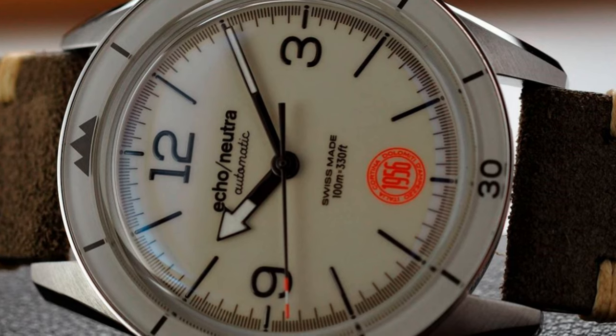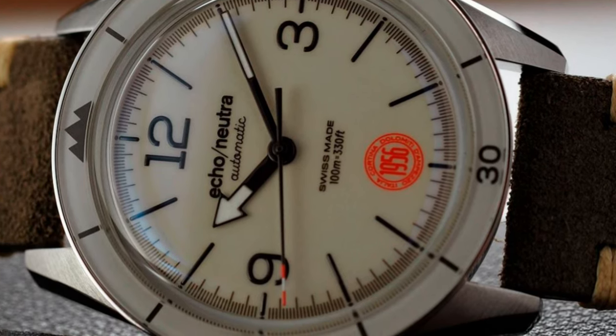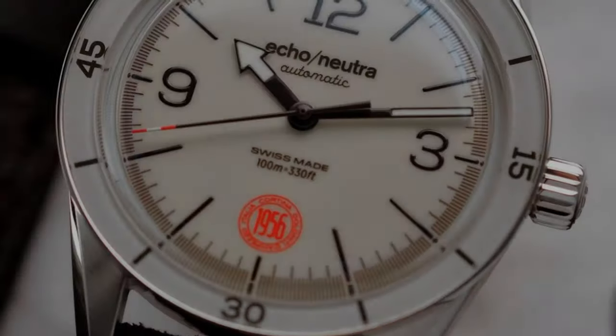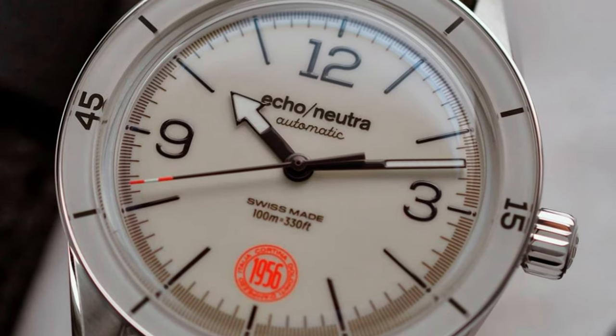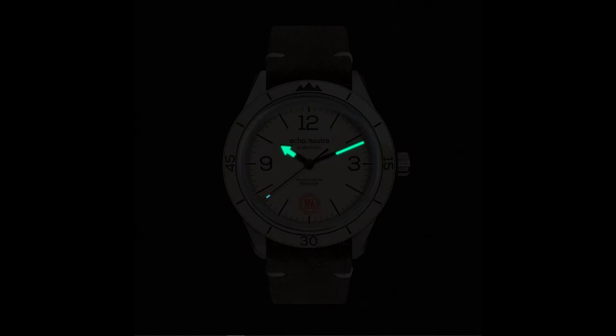I'm not sure why they opted for this off-white dial — maybe it has something to do with the 50s and 60s inspiration, but I would have rather seen polar white personally. This has a claimed radium lume on the hours and minutes hands, which may explain the lack of overall lume. The seconds hand has a splash of BGW9 for a nice but also small variance of color.